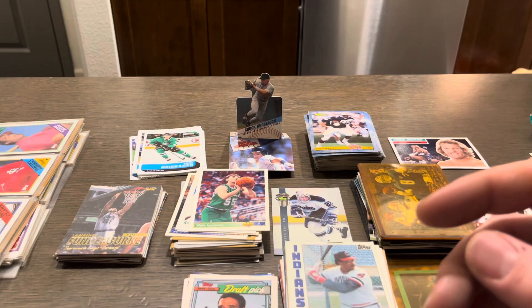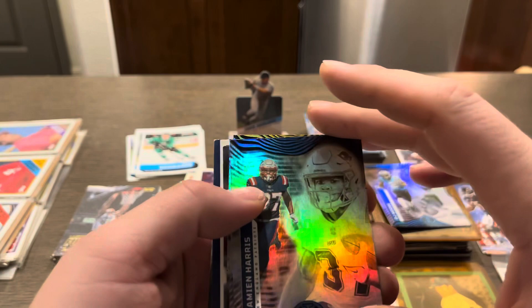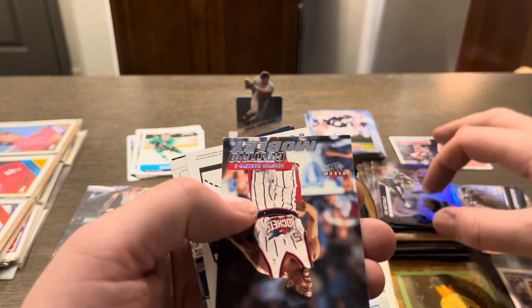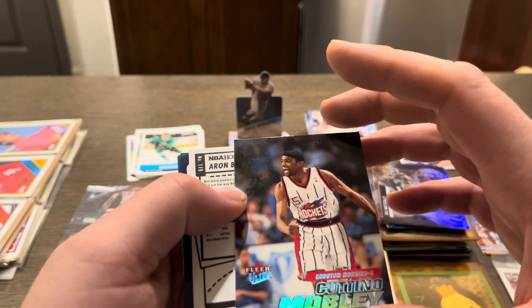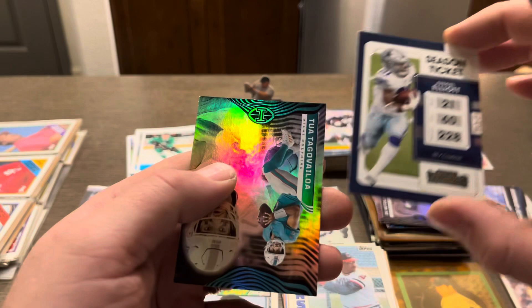A couple more football cards here. Looks like we got a Luminance DJ Moore. Damian Harris. Deontay Johnson. We got a DK Metcalf. Contino Mobley — the name sounds familiar. Got an Aaron Baines. Zeke. And a Tua.